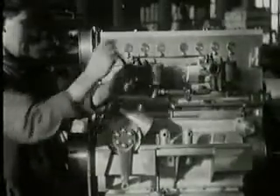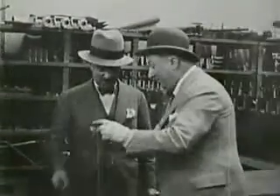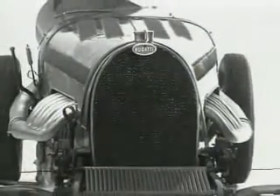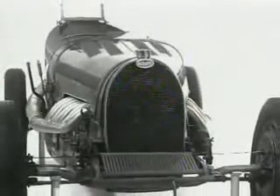More performance, more power, more comfort — all of these characteristics were part of this creative designer's concept. In 1928, the first Bugatti racing cars with 16 cylinders rolled out of the workshops in Alsatian Molsheim.